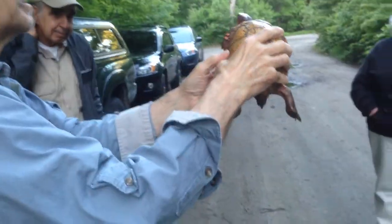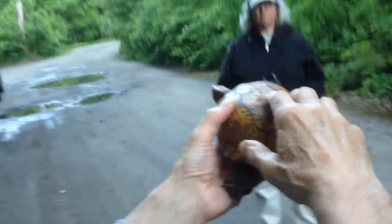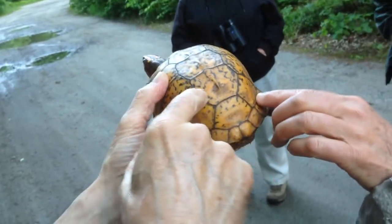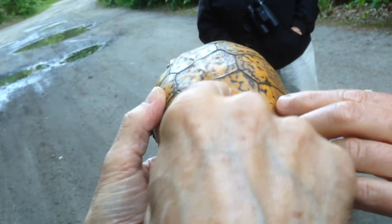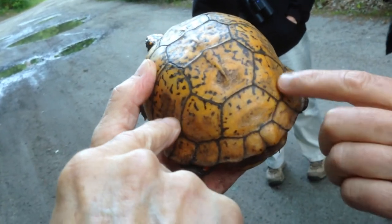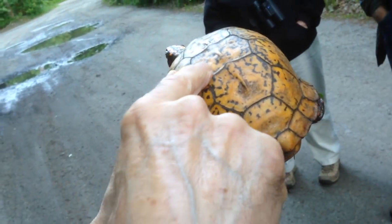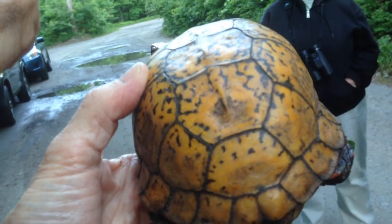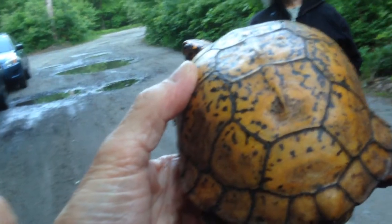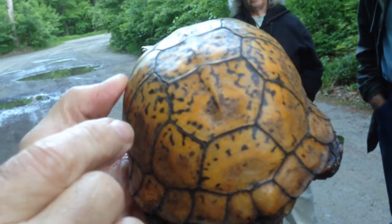You can age the box turtle — they have an annular ring, and each year they grow a new ring. It's better on some of the back scutes. But over 20, 30 years, they tend to start to smooth out and flatten out, and they lose a lot of the black. The one Lynn found last year had a lot more black on it — it was a younger turtle, probably 40 to 50 years old. This turtle could be 120 years old.